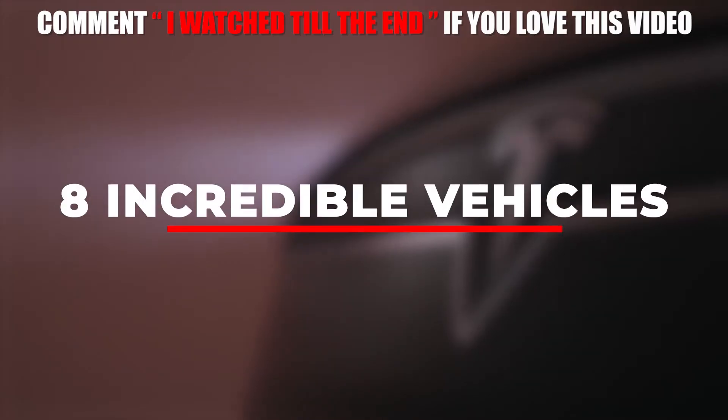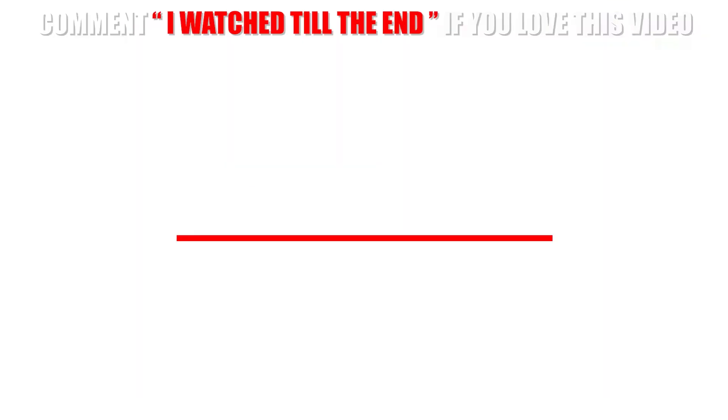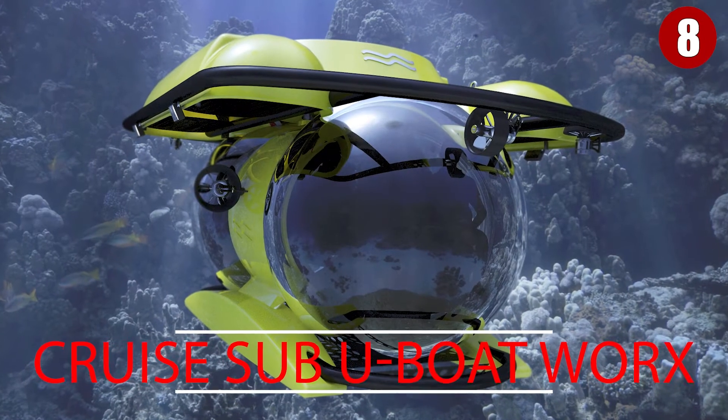Allow us to show you 8 incredible vehicles you should see. Be sure to like the video and subscribe to the channel. Number 8: Cruise Sub U-Boat Works.